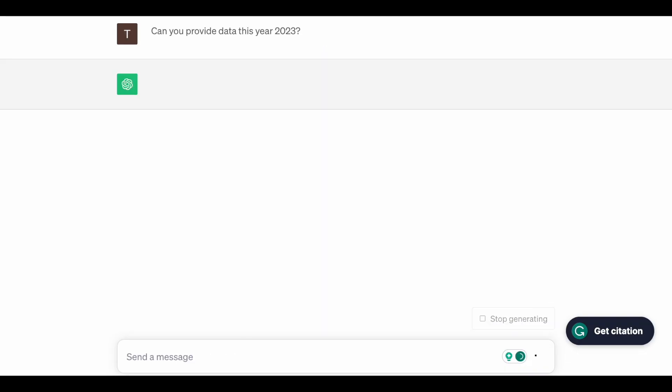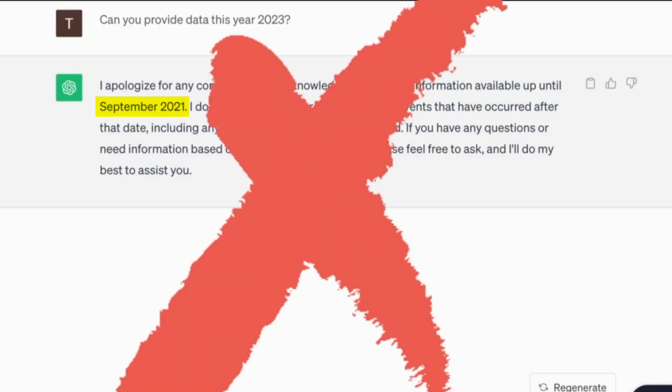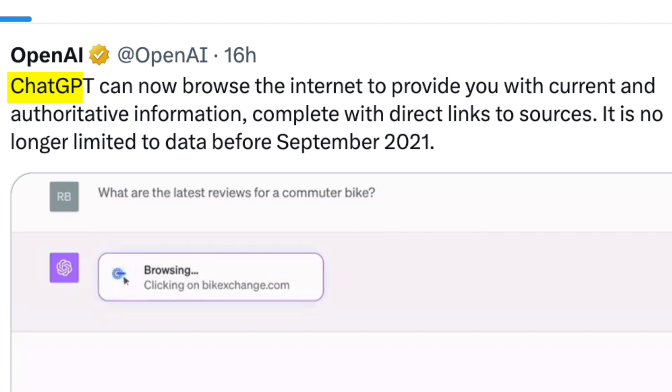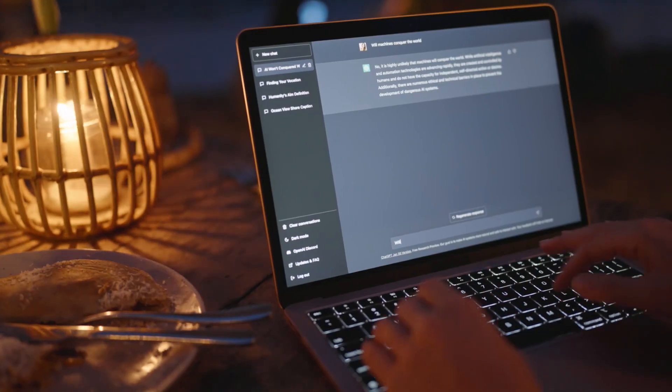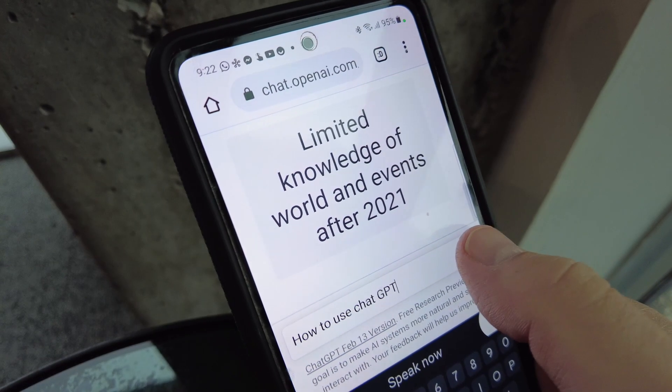The limitations of relying on data only up to September 2021 are a thing of the past. Thanks to a recent update, ChatGPT has stepped into the digital present. You can now access current and authoritative information at your fingertips. No more outdated data holding you back.